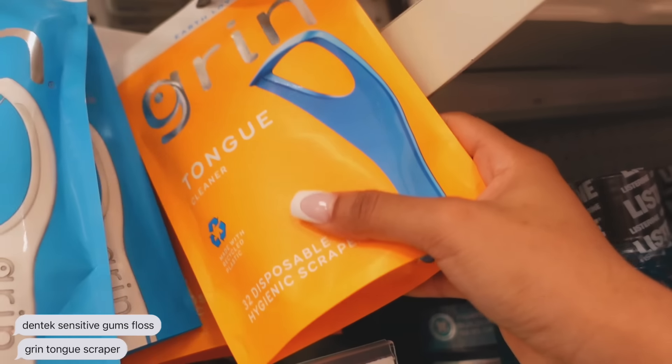Next for oral care, I'm going to get some floss and also a tongue scraper. So this is what I'm going to get — the Dentec. And then this for the tongue scraper.